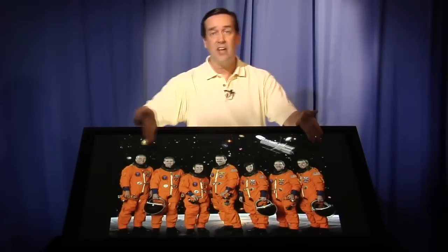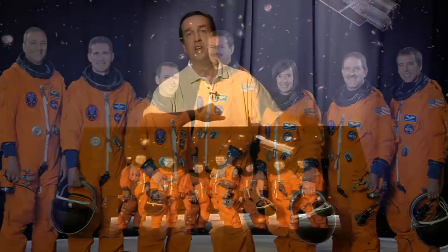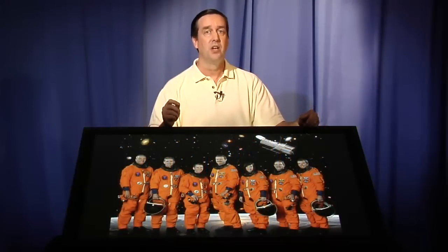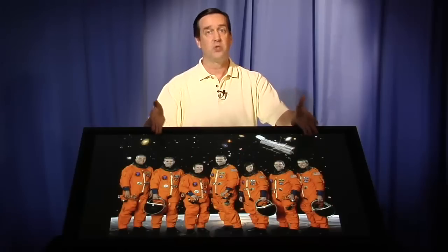Hi, I'm Dr. Frank Summers and welcome to Hubble's Universe Unfiltered. 2008 has been a year of real anticipation around here because these seven astronauts, the astronauts of Shuttle Mission 125, have been preparing for a shuttle mission to service the Hubble Space Telescope. This was probably the most ambitious mission to date, a mission that we called Servicing Mission 4.